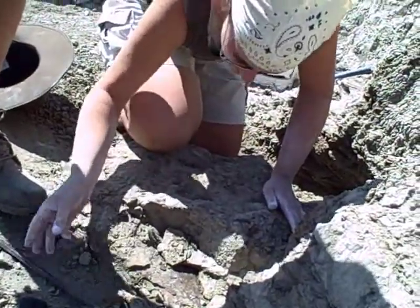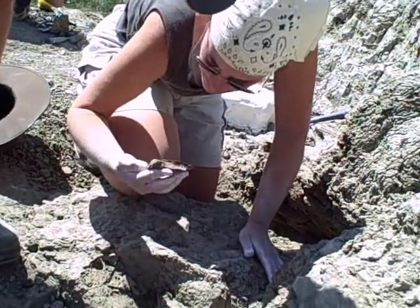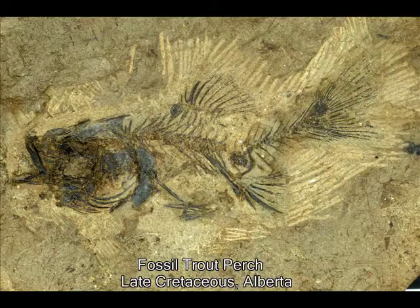One of the people in the crew sat down on the side of this butte and peeled up a slab, looked at it, peeled up a second slab, and he had an articulated, complete articulated fish skeleton. And we thought with that kind of luck, within a matter of just moments, that this would be a fantastic fish site.